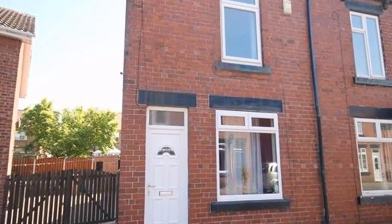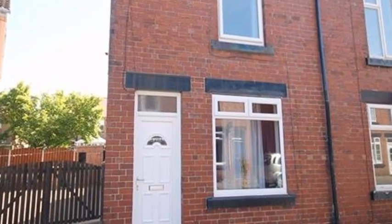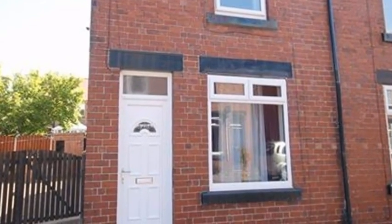This well-presented two-bedroom semi-detached house is situated in Royston and is close to local amenities.